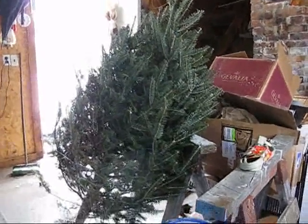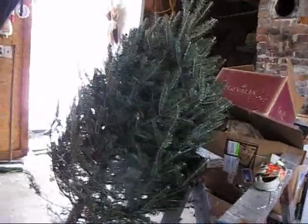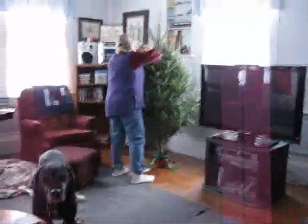Okay, there's the Christmas tree. Another mission accomplished. Here's the Christmas tree in the house.